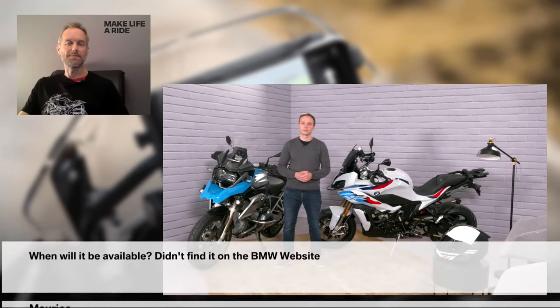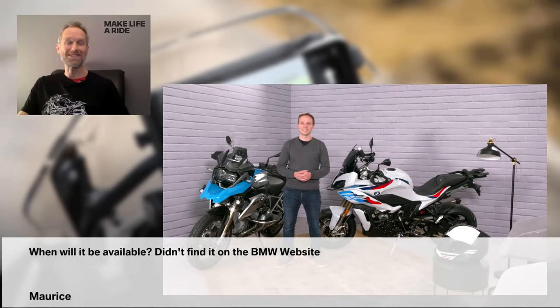Next question: 'When will it be available? I didn't find it on the BMW website.' Thanks for that Maurice. In the US it's already available; other markets will follow soon within the next couple of weeks to a month. You might also notice that the BMW Motorrad Connected app has been released in version 4.0 worldwide, so it's prepared for the new functions.